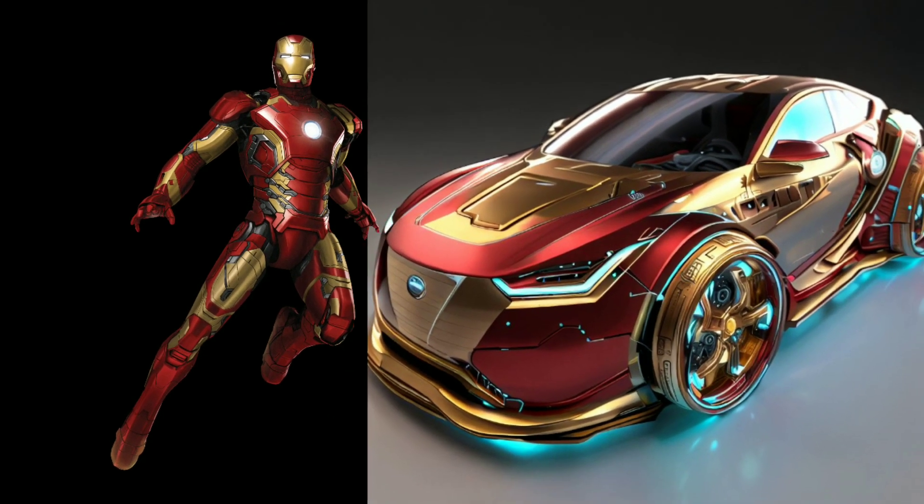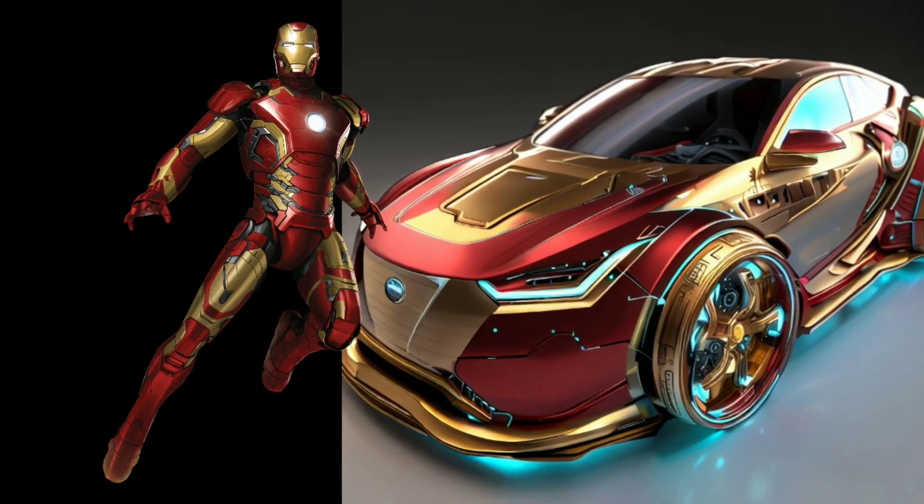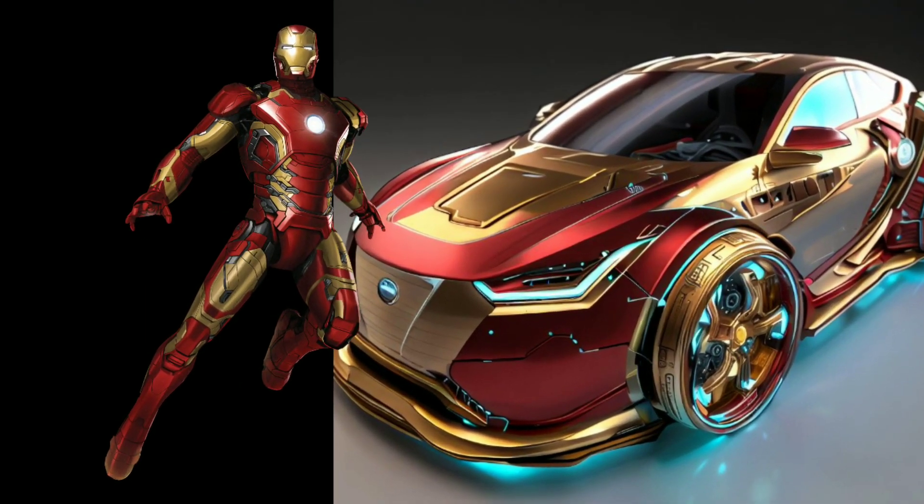Now, feast your eyes on the Iron Man inspired car. Its sleek metallic red and gold exterior, reminiscent of Tony Stark's armor, reflects genius and technological prowess. It's a true marvel of engineering.